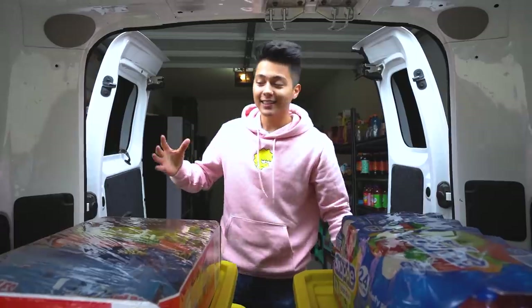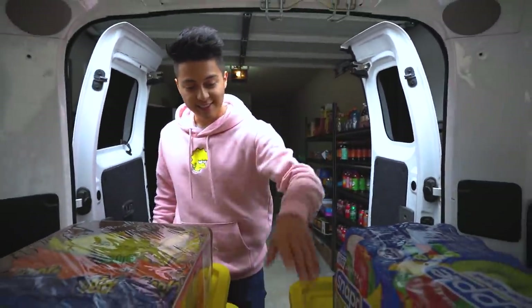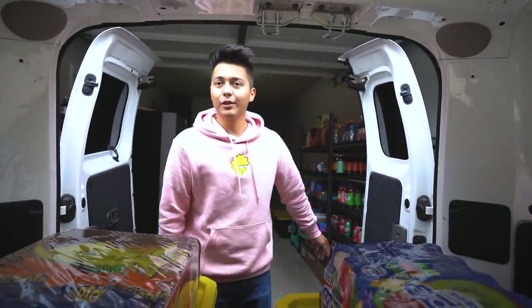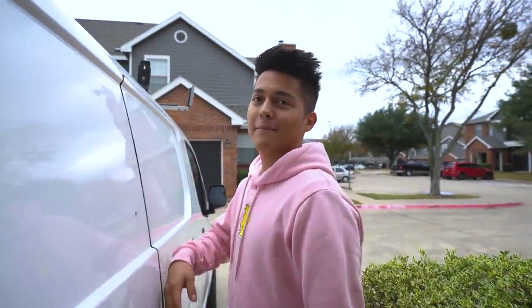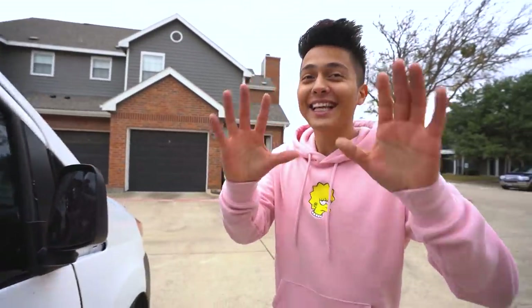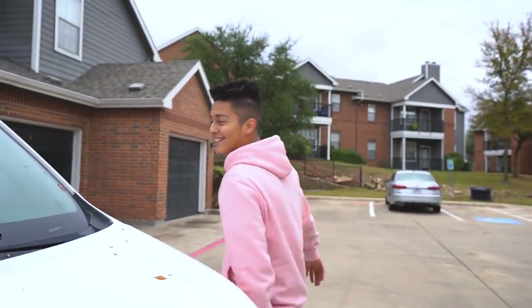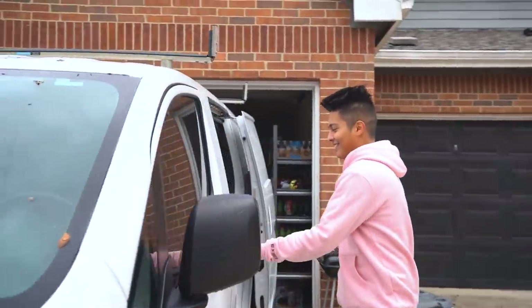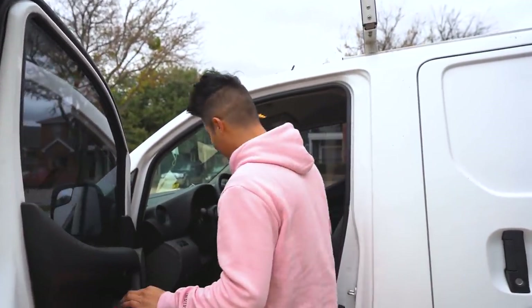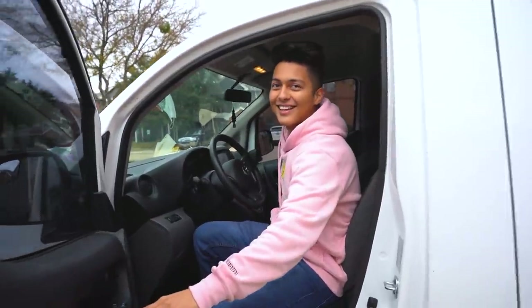All right everyone, we are finally done getting all the product ready. We got the chips, all the snacks, the chocolate, and then the drinks. We still got to go to Walmart and Sam's to buy everything else, but this is what we have so far. For this video I'm gonna drive because people say they've never seen me drive before — yeah, when you crashed the truck, that's why you don't drive anymore. But you guys say I never drive, so let's see what happens today.